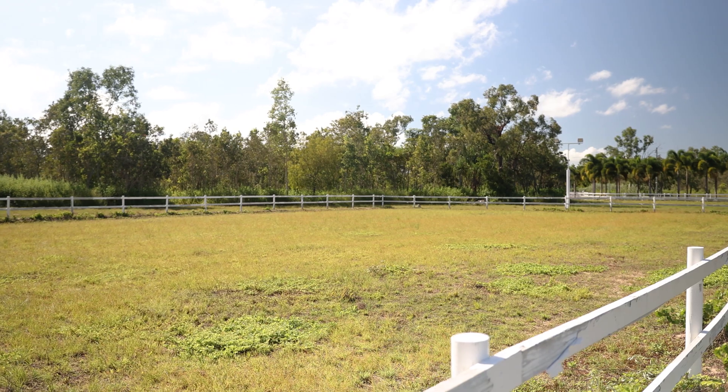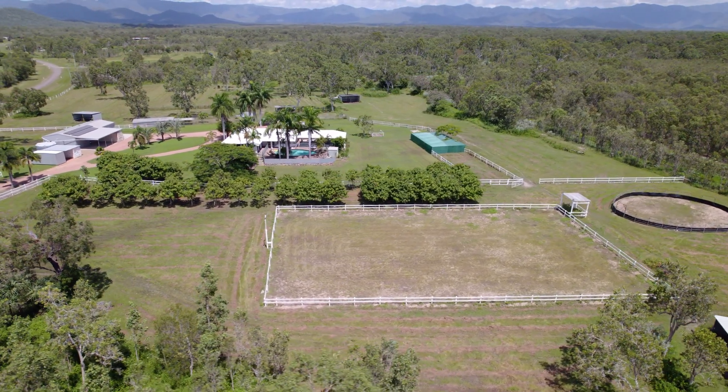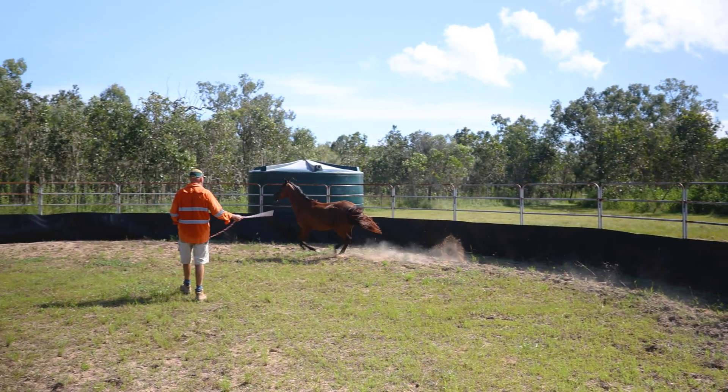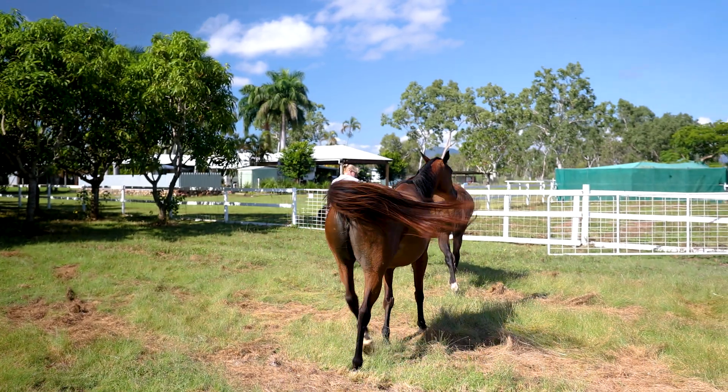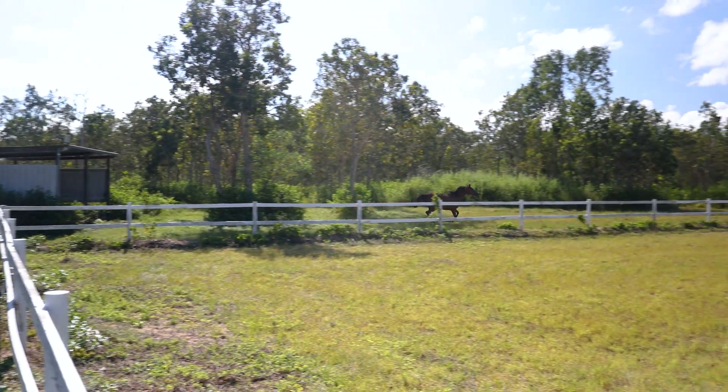Enjoy the luxury of a 50 by 30 metre arena. It is fully fenced, sanded and powered for night riding, as well as a 20 metre round yard. There is also Blue Water Equestrian Centre just five minutes down the road. With all this on offer you don't need to leave your home.